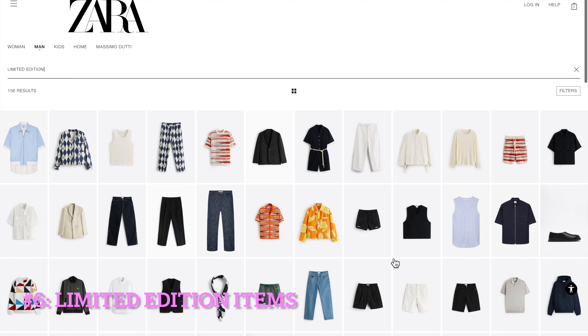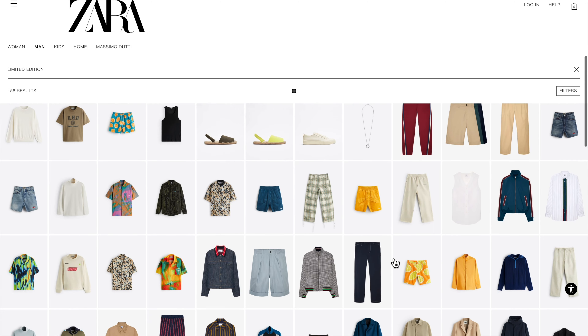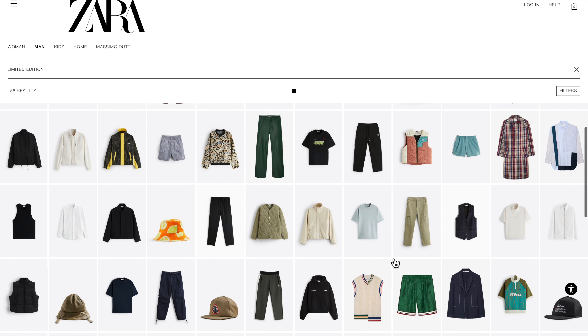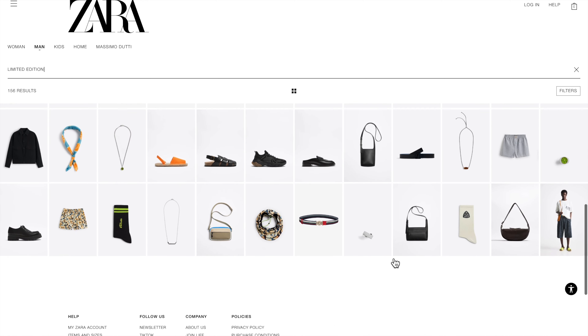And of course, what makes Zara so fashion-forward is the many statement pieces it offers. With the Zara Studio collection and collaborations with many other brands, the limited edition section is always the place where you can find one-of-a-kind pieces.